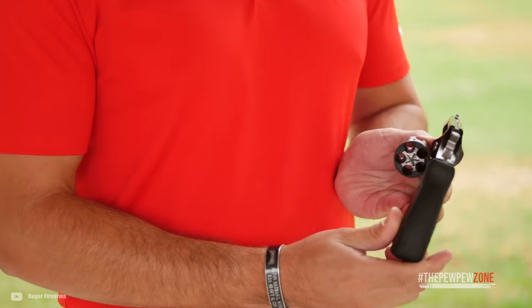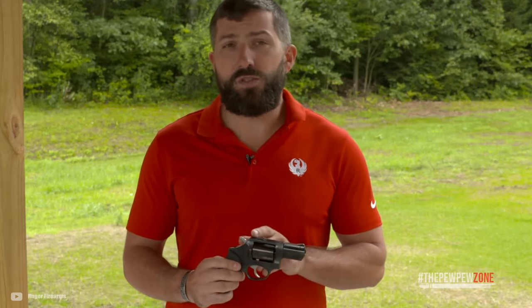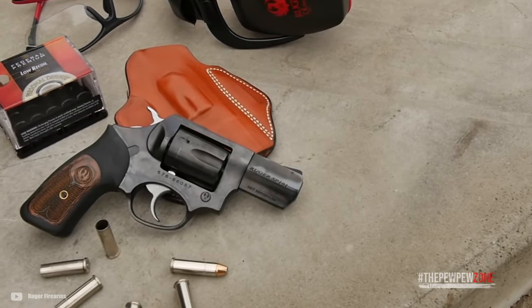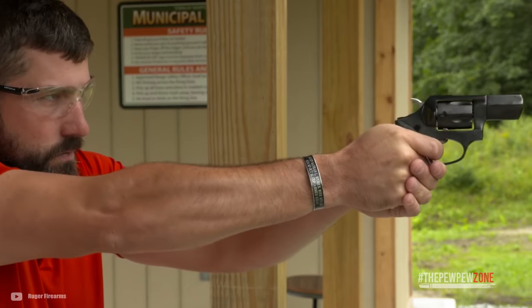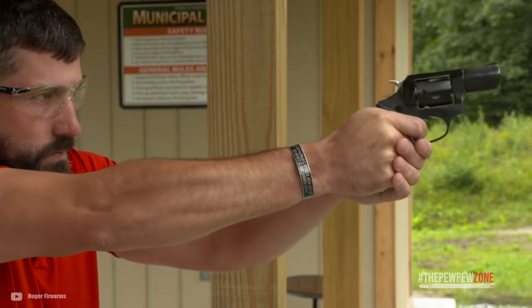The SP-101 is a bit on the heavy side, weighing 25 ounces. It's not too heavy to be impractical for concealed carry, but it will not be as comfortable as your typical Glock 19. Though it has a bit of heft, it is pretty compact. Everybody who has owned it loves it. The only downside I can think of is the trigger pull — that is to be expected from a double action, but it feels quite long.